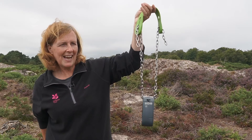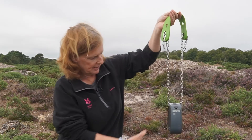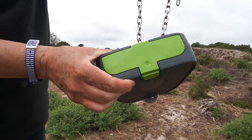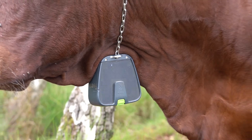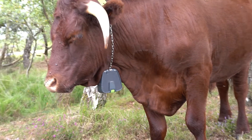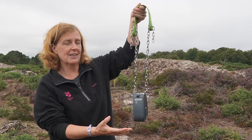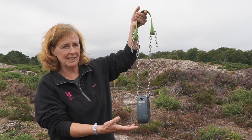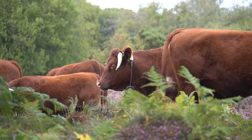The element that the cattle wear are these GPS collars, consisting of a battery, and these batteries stay charged by the power of the sun — these are solar charging panels — which is really important because on other tracking devices you actually have to take them off every three months and plug them into the mains, so this means less stress on the animal.